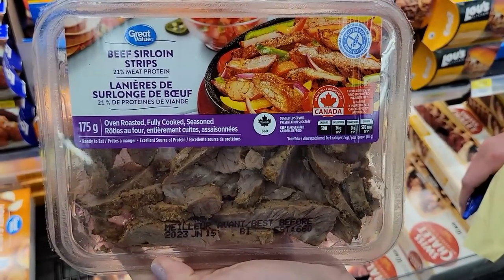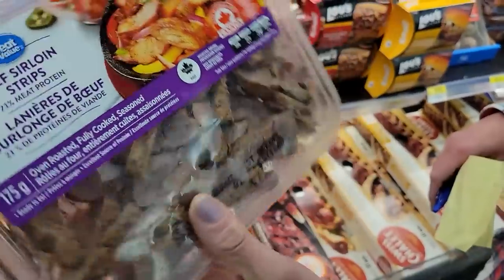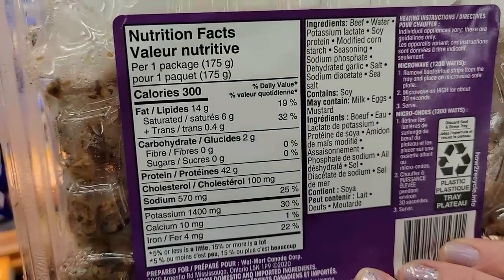Number five: GV Beef Sirloin Strips. I've never seen these before and this is so cool — the whole package is only 300 calories and 42 grams of protein. Decent.